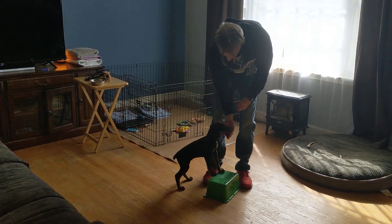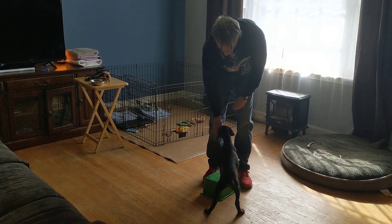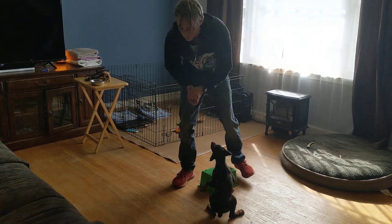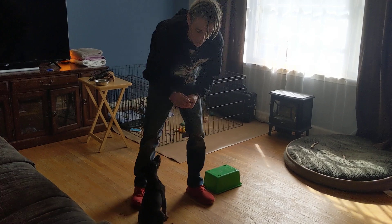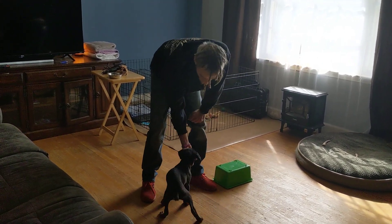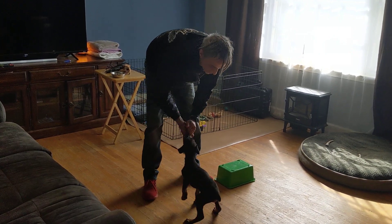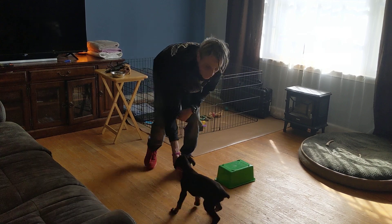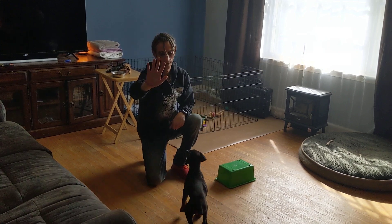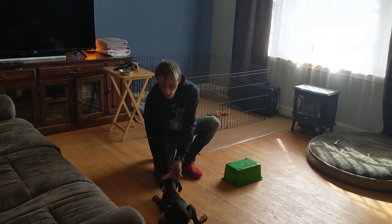We're using the bucket for hind end awareness and teaching him a good heel and nice loose leash walking. We're working on teaching him body movements here. A lot of this is about teaching him to target my hand — as he's learned to target my hand, that's what's made it where I can give him hand cues.